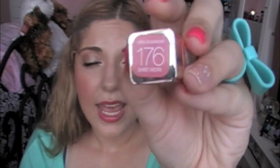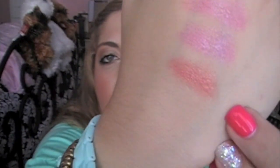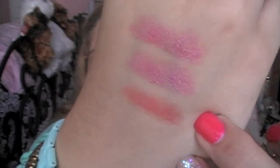You can even tell from the swatches how moisturizing they really are. My number one favorite is number 176, Sunset Angora. It's just the perfect peachy, sort of nude — not really nude, but just the perfect peachy color for the summer, and even going into fall it'd be really nice. It's also one of the more pigmented of the ones I have.